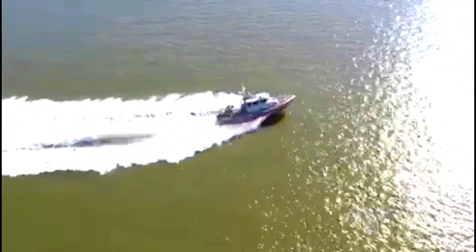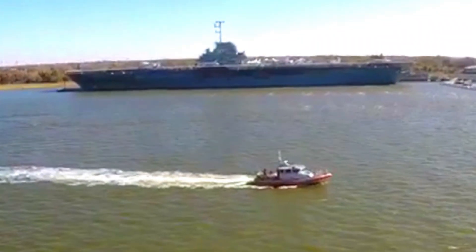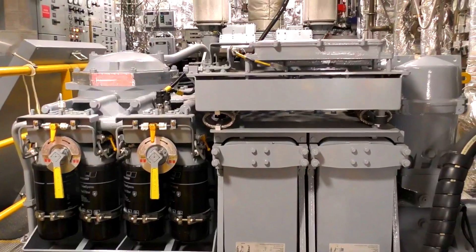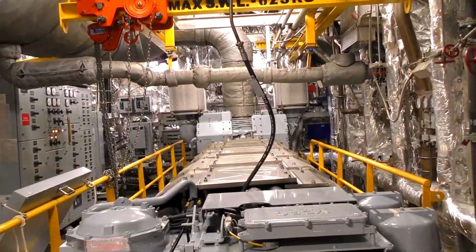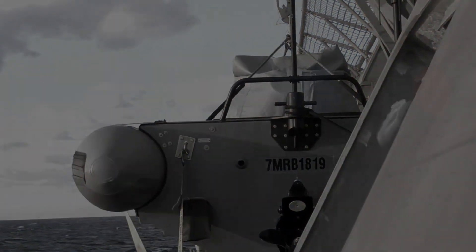The fifth USS Savannah, AOR-4, was a Wichita-class replenishment oiler commissioned in 1970. We'll see you next week.